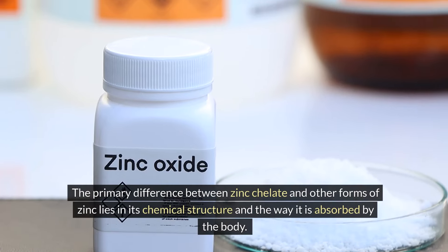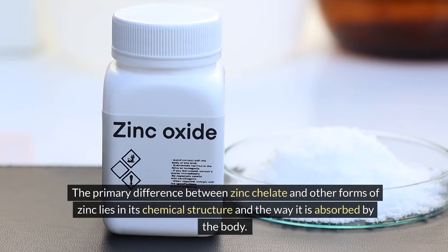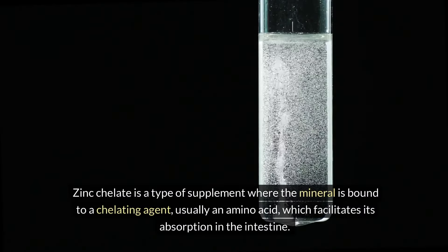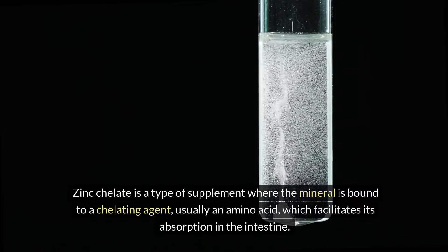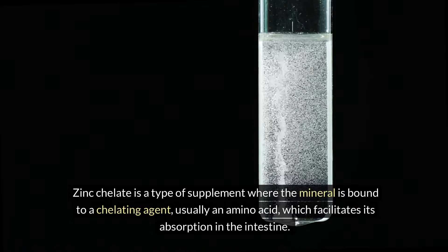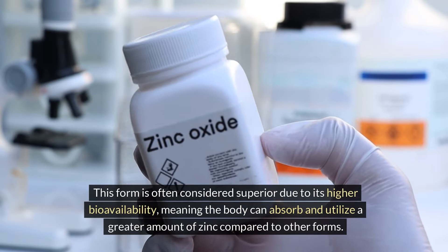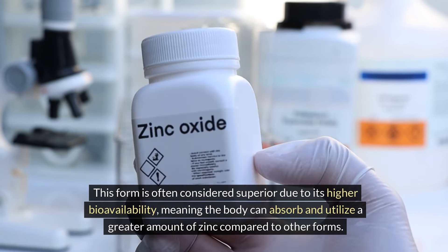The primary difference between zinc chelate and other forms of zinc lies in its chemical structure and the way it is absorbed by the body. Zinc chelate is a type of supplement where the mineral is bound to a chelating agent, usually an amino acid, which facilitates its absorption in the intestine. This form is often considered superior due to its higher bioavailability, meaning the body can absorb and utilize a greater amount of zinc compared to other forms.